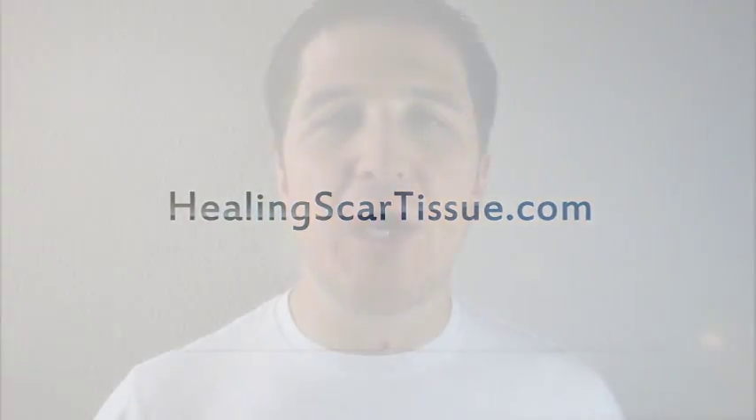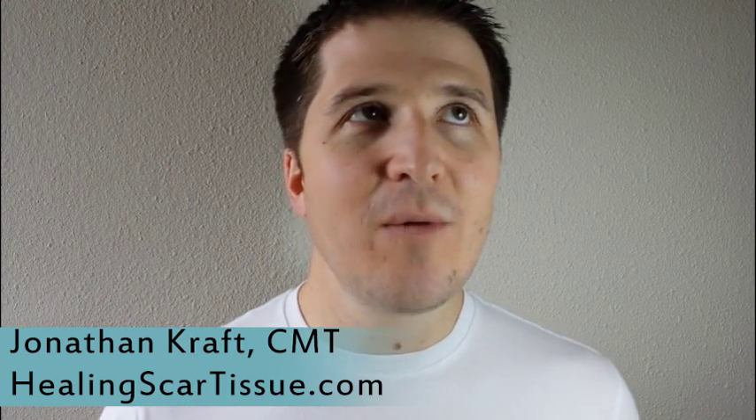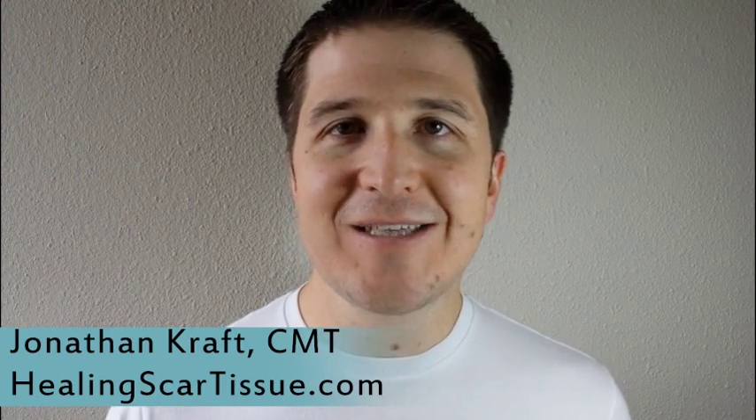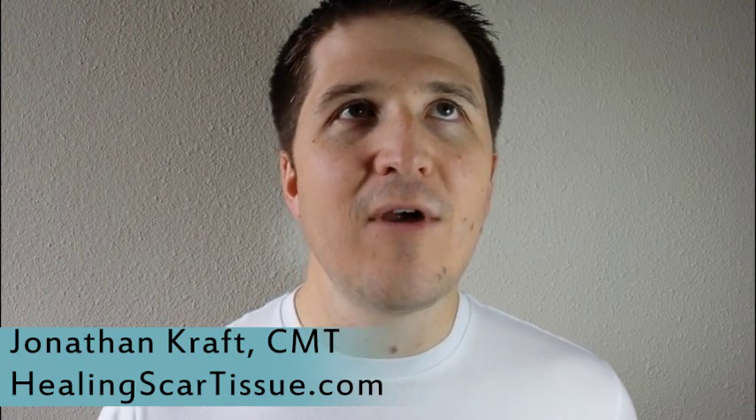Tina asked a kind of generic question: what do I do if I have hardened scar tissue? She didn't say where her scar tissue had been hardened, so I'm going to generically cover this topic. But you may have something more specific if you have a very hardened scar somewhere on your body.